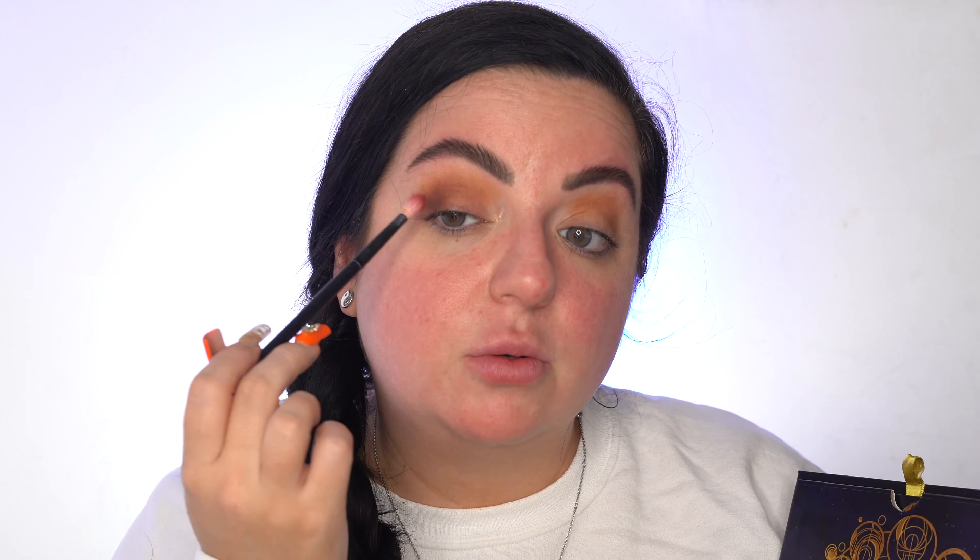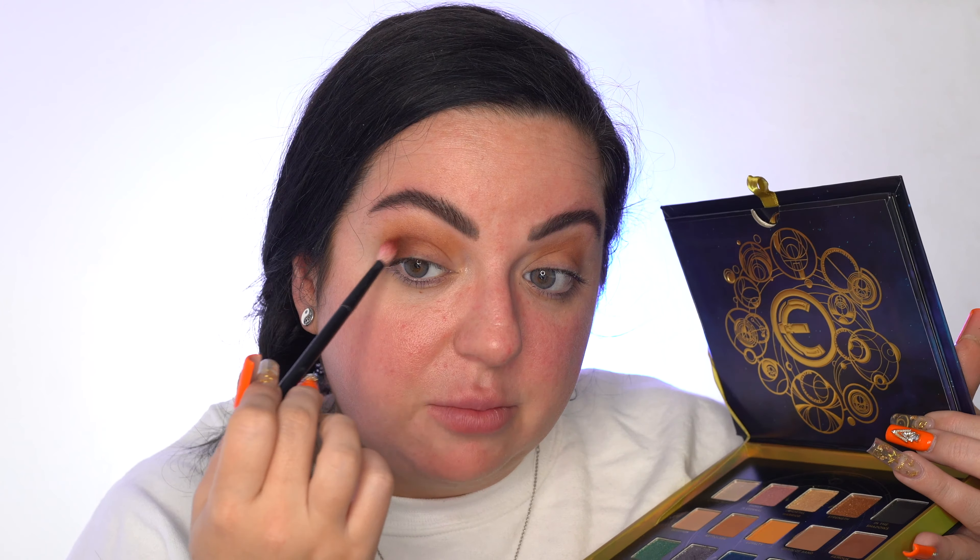I'm sure they're gonna blend out nicely. Let's take Devotion — let's see how this primer holds up. Oh wow, this is actually pigmented! I'm gonna take this all over the crease as my transition shade. This shade actually comes across as much darker than what it looks like in the pan, which is interesting. I thought it was gonna be a lot lighter. I'm gonna deepen the crease with the shade Famous, which is a deeper brown — I'll just deepen the outer corner with this shade. That deepened out quite nicely. I don't think the depth needs to go much further than that.